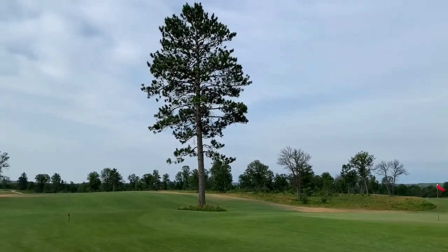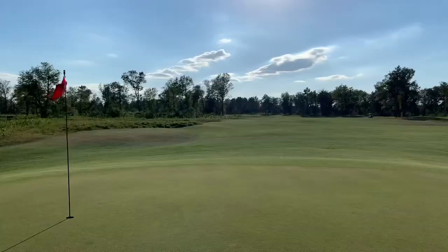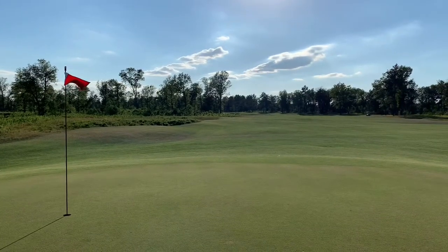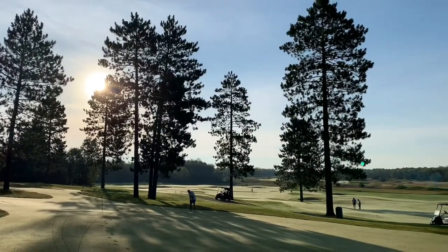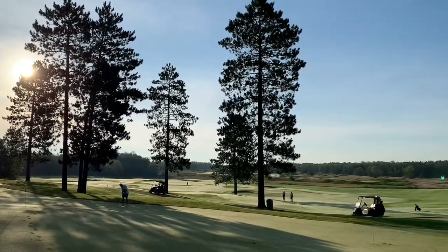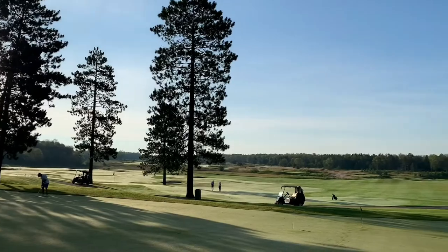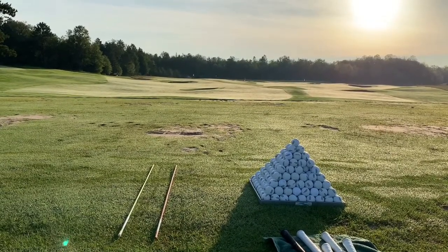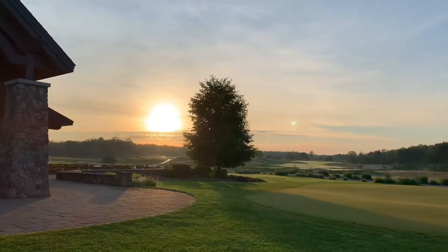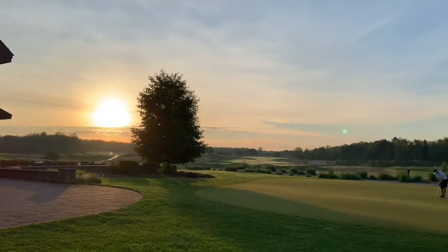The greens are lightning quick with lots of movement, so it's very easy for three putts to add up — and unfortunately, I know this all too well. In regards to the amenities, there is an amazing practice area with a huge putting green, short game area, and grass range that includes the range balls. The Loop also has a great clubhouse and patio with an awesome view of the other top 25 public course on the property.